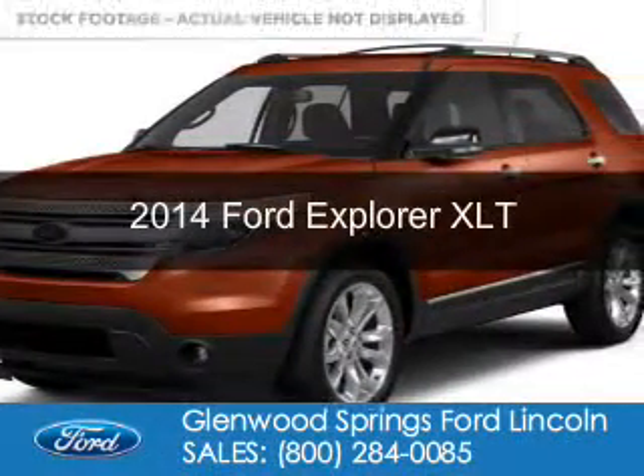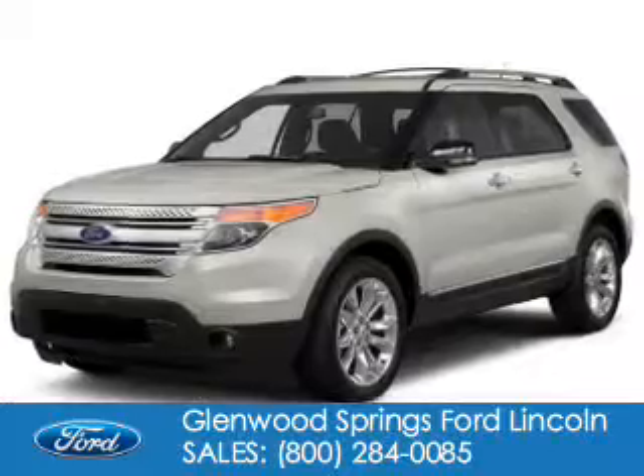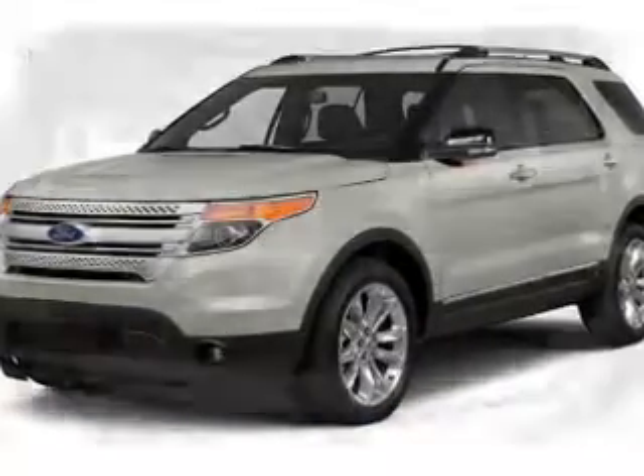This is a new 2014 Ford Explorer, powered by four-wheel drive, a 3.5-liter six-cylinder engine, and a six-speed automatic transmission.